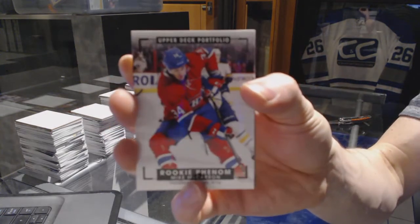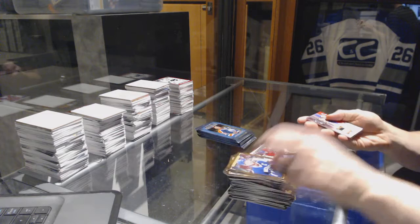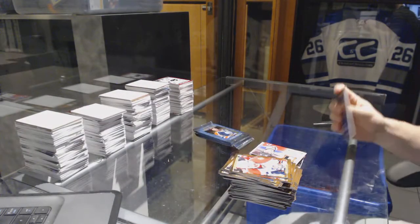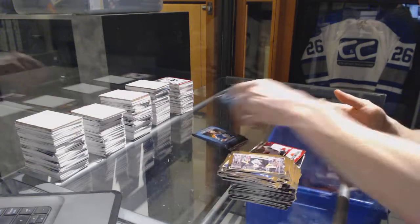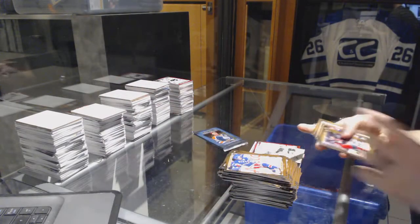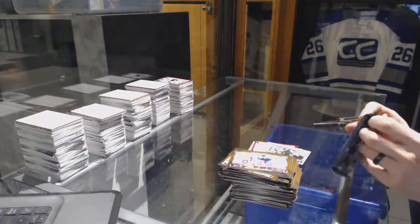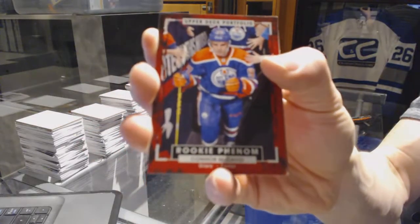Rookie color art for the Montreal Canadiens Mike McCarron, profiles jersey for the Chicago Blackhawks Jonathan Toews, rookie for the Calgary Flames Sam Bennett, wire photo for the Washington Capitals Alex Ovechkin, wire photo for the St. Louis Blues Robbie Fabbri, rookie for the Edmonton Oilers Connor McDavid.